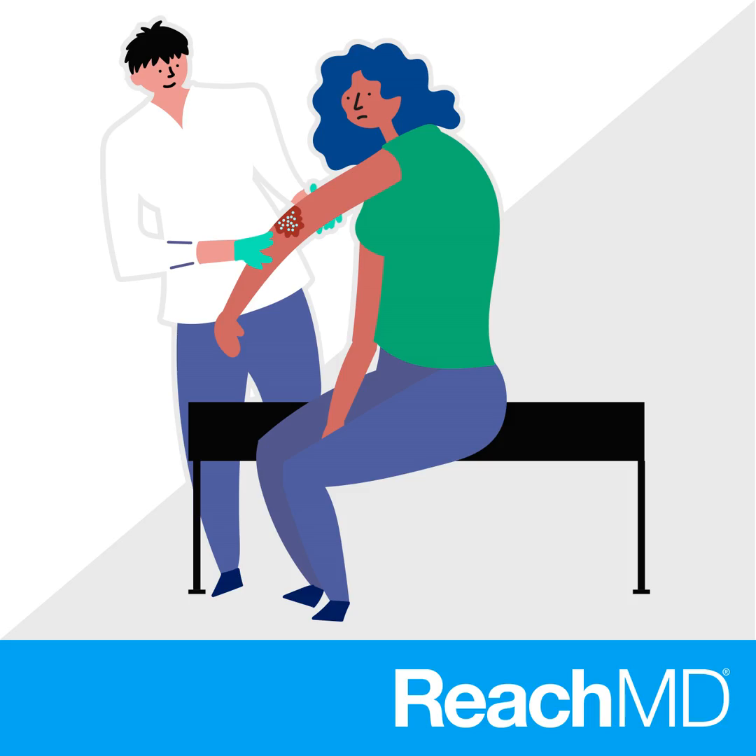Those are some great and important takeaways when it comes to treating our PG patients. I want to thank my guest and husband, Dr. Justin Cheely, for joining me from the couch today and sharing his insights. For ReachMD, I'm Dr. Mary Catherine Cheely. To access this episode and others from Derm Consult, visit reachmd.com/DermConsult, where you can be part of the knowledge. Thanks for listening.